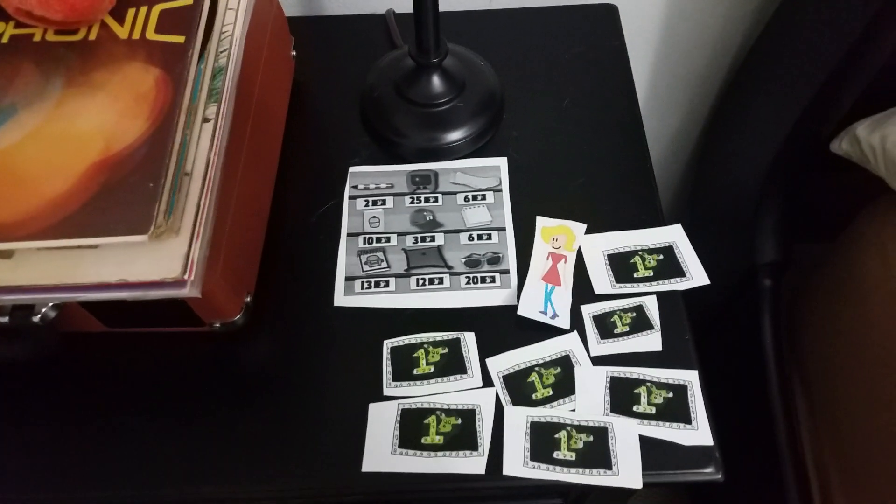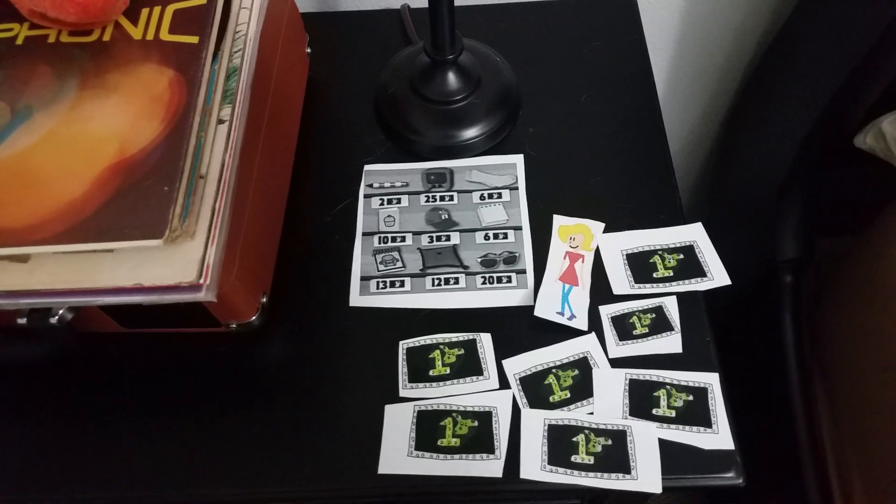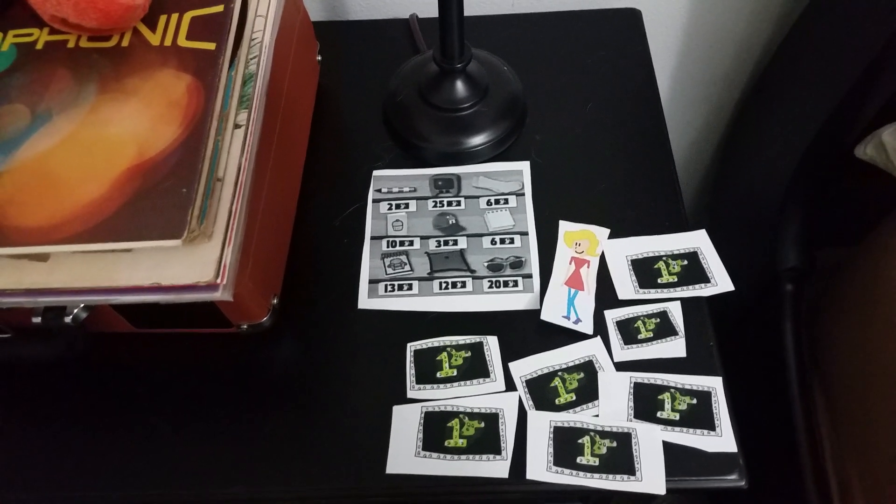Alright, let's see. I have one, two, three, four, five, six, seven. I have seven dollars to spend.